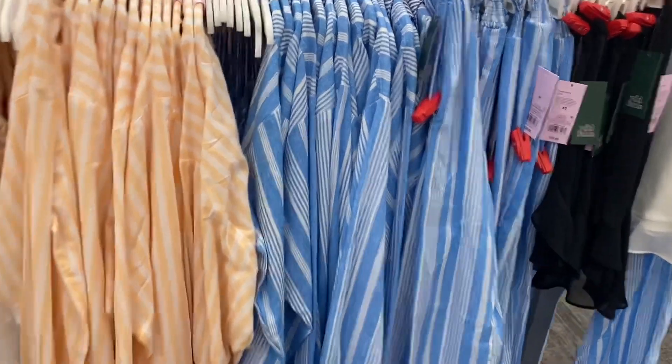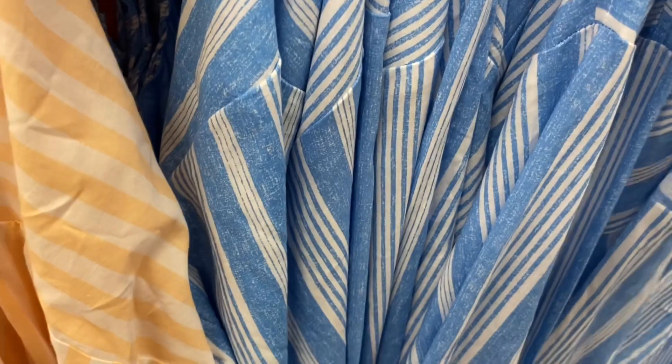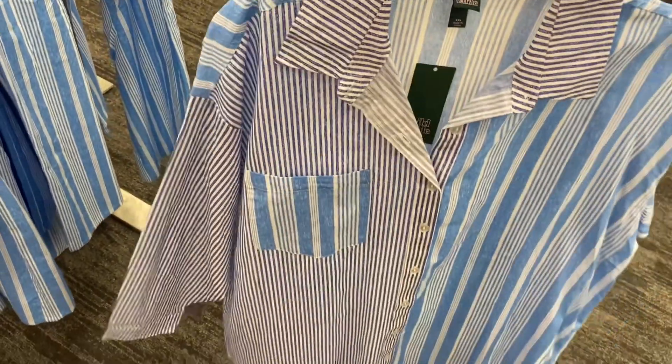They also have this really cute skirt — it ruffles and it's sheer material. They also have some matching tops and bottoms here. They're really lightweight with smocking at the waist. Let me show you what the pants look like.